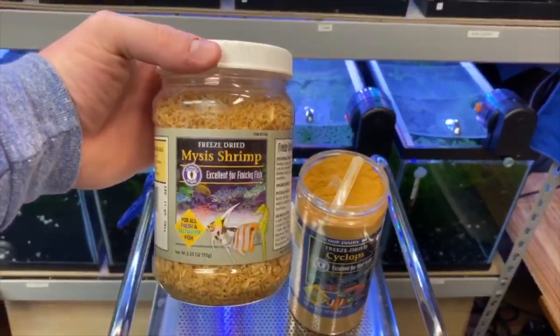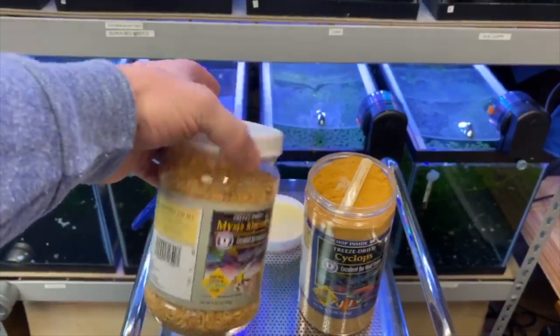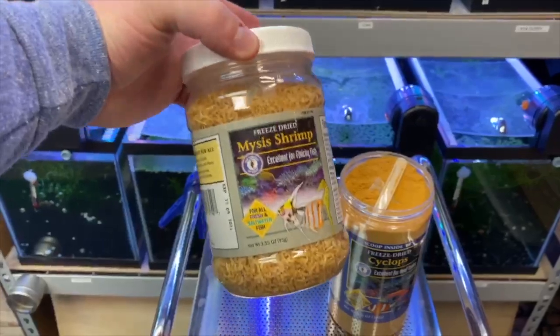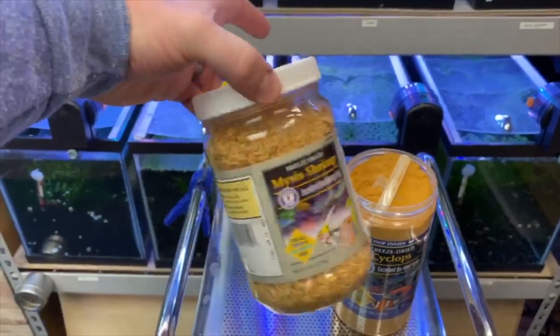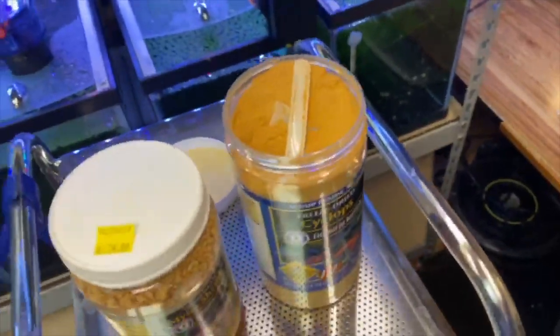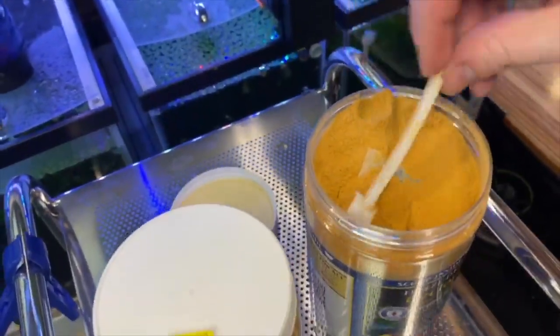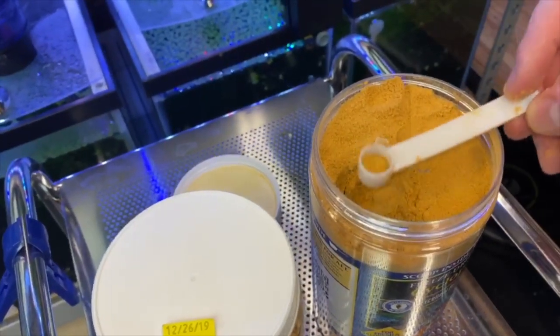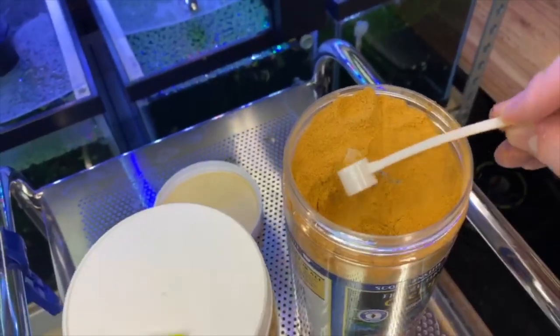Before I get too far, I do want to bring up that San Francisco Bay has a large line of other foods. I also have the mysis shrimp, which I feed more to my bettas or larger fish like angelfish in my fish room, because that is an awesome food as well. But the Cyclops is my new favorite for guppies and guppy fry in general.